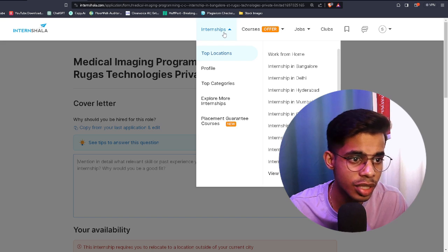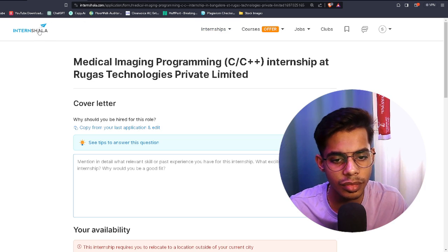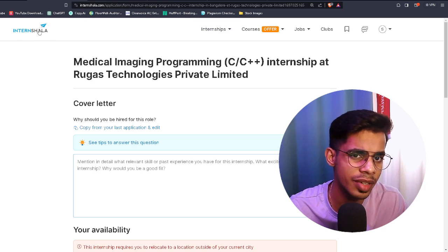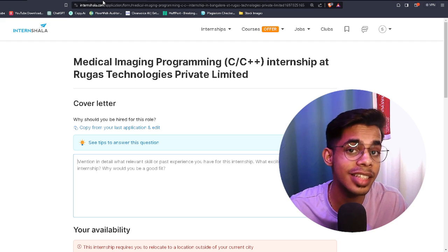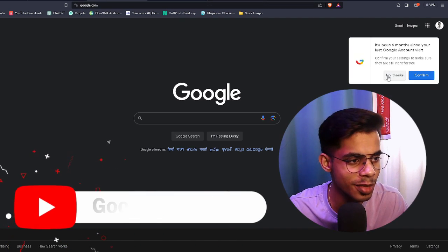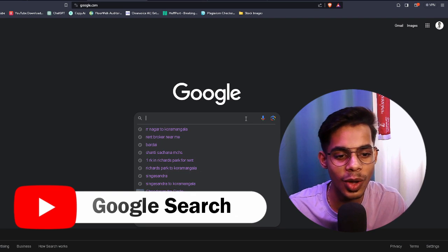Apply to five internship opportunities every day on Internshala. The chances are very high that you'll get hired at one of these companies within one or two weeks. That's the second platform. The third platform is my favorite — this is how I was getting internship opportunities when I was in college.